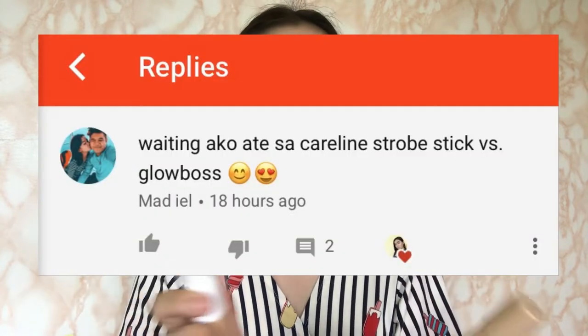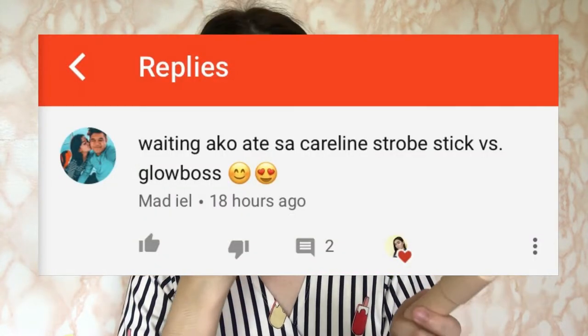I made sure to test out these two products on their own to see the application process, how they look on the skin, and the pros and cons individually — before I did this video — to give you a more thorough opinion. I also want to give a huge shoutout to one of my subscribers, Madiel, for requesting this video. I appreciate you for always commenting. If you guys are interested to know if these items are actually dupes, then just keep watching.